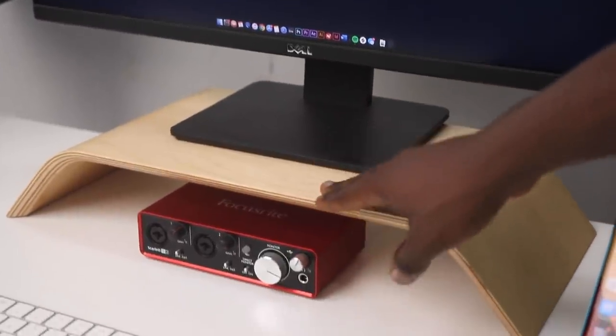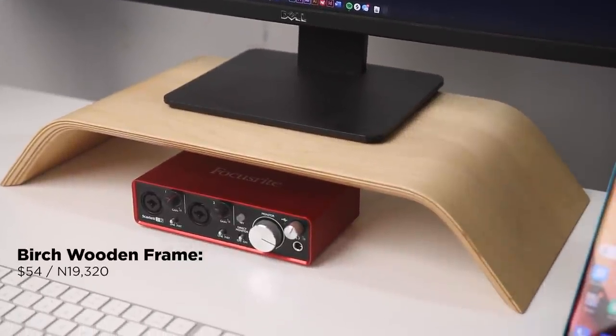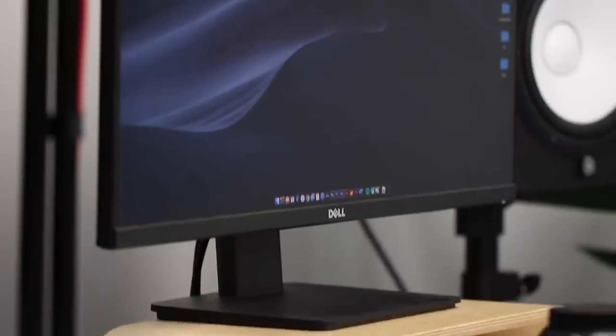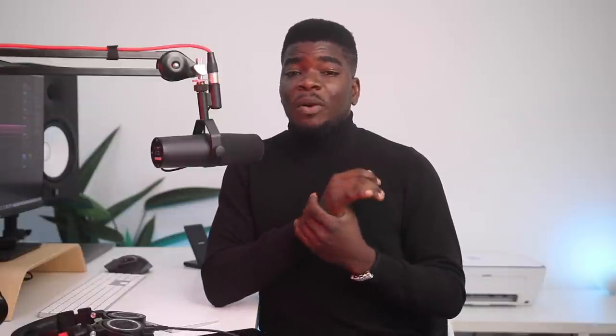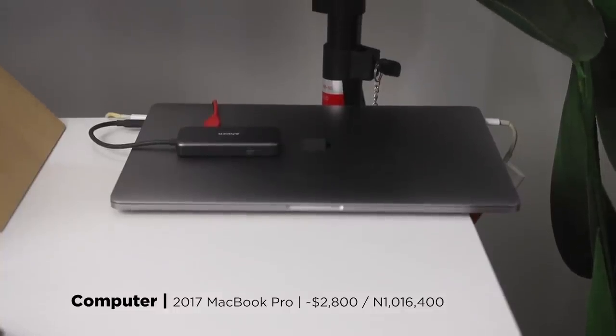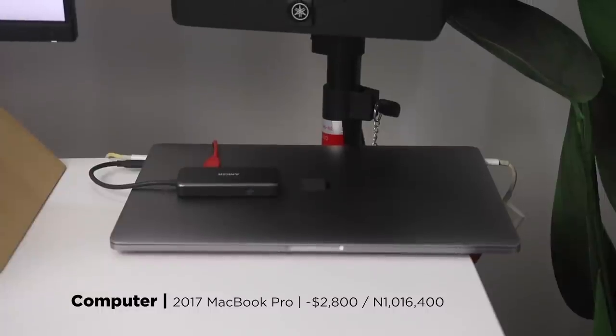This monitor is set on a wooden frame I got from Jumia Global — it took almost a month to ship to Nigeria. That's also where the Scarlett 2i2 audio interface sits. Fun fact, all of this is powered by the MacBook Pro just sitting there like the boss that it is. I'm still using the 2017 MacBook Pro with Touch Bar — it's pretty old. I'll leave a link to my review of this laptop in the description.